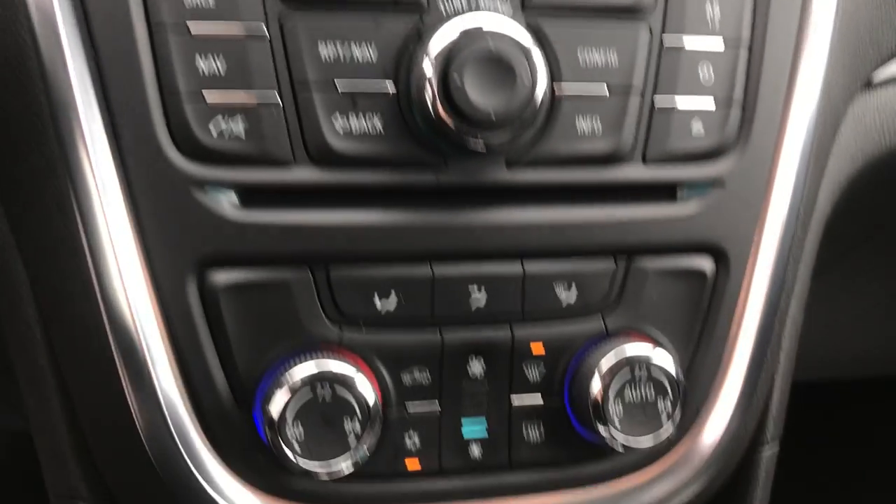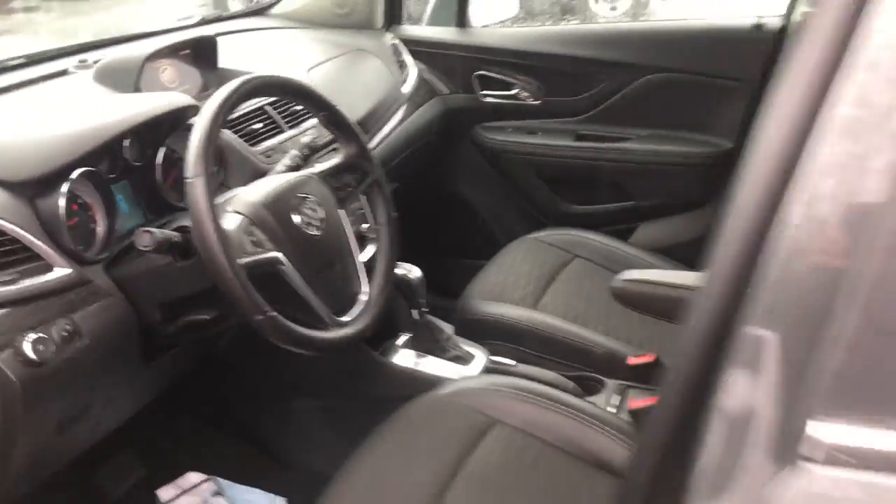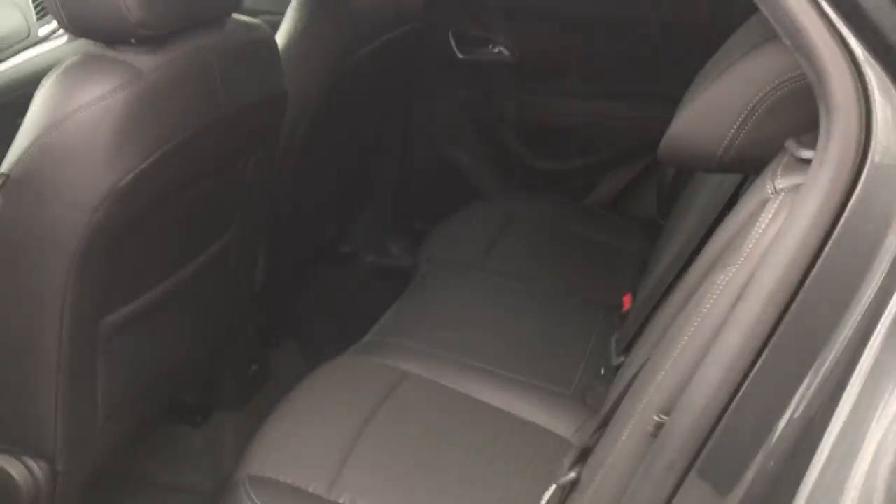Controls for that there. You've got your climate controls, your shifter, cup holders. Take a look at the back seat here — tons of space for all your passengers back here, plenty of leg room.